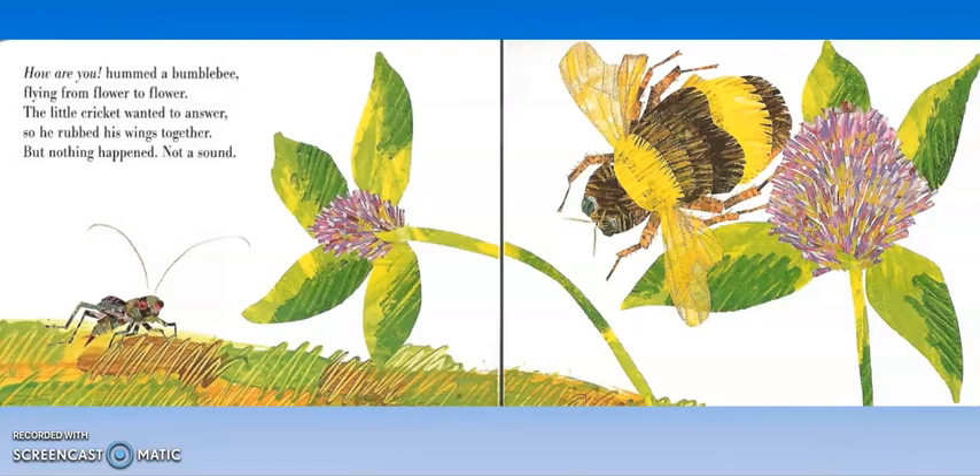How are you? hummed a bumblebee, flying from flower to flower. The little cricket wanted to answer, so he rubbed his wings together, but nothing happened — not a sound. We learned in a different story that not only do bees make a buzzing noise, they also dance when they want to communicate. By dancing and buzzing, they can tell the other bees where to find the nectar to make honey.